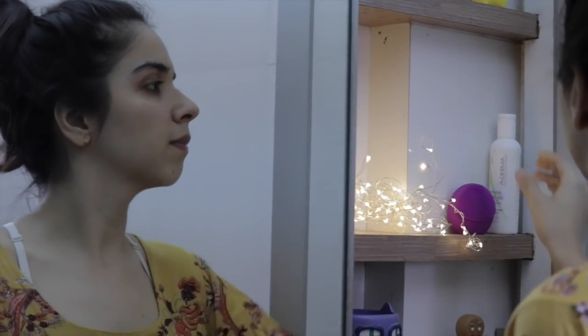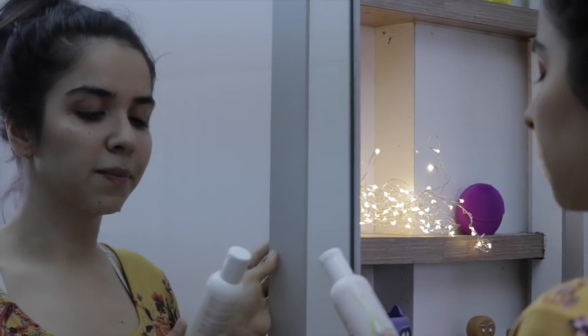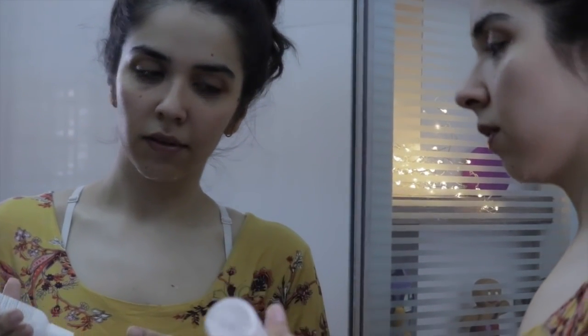The next step is washing my face with water and applying my regular face wash — you can use the one you use every day. I'll be linking all the products in the description box below. I take a little bit of it and apply it all over my face, especially in the areas where I had put makeup on.